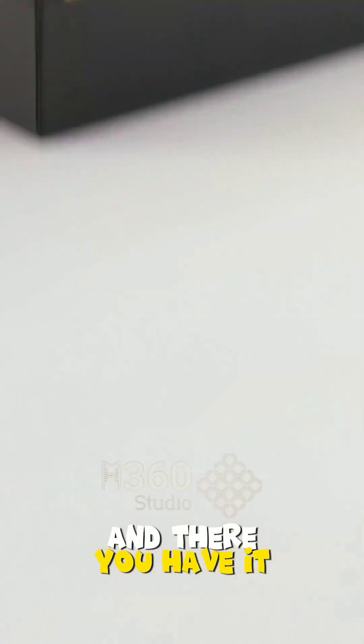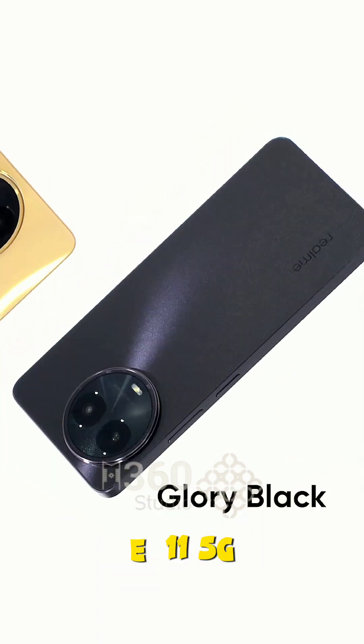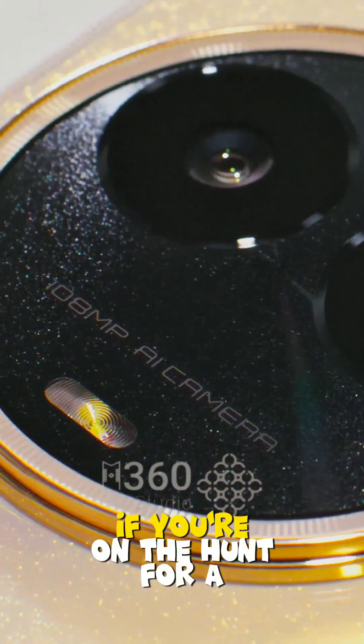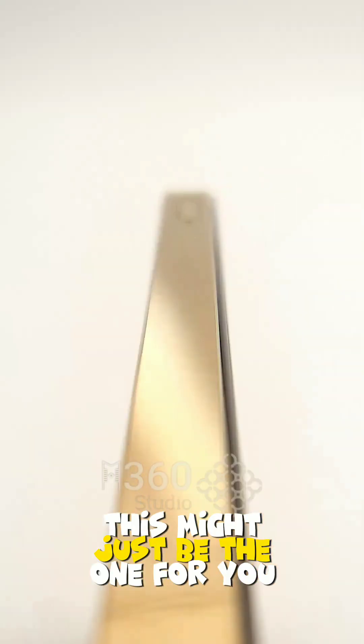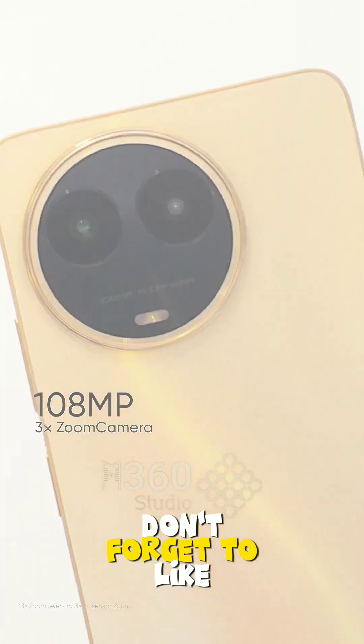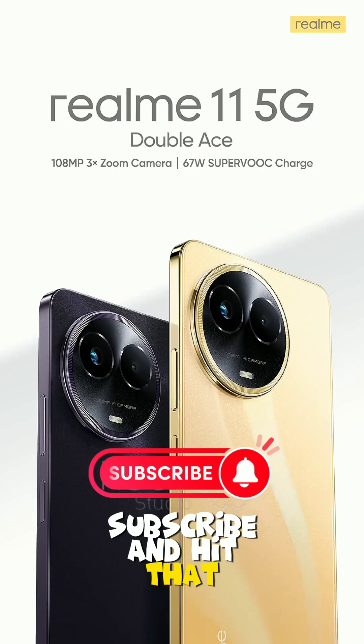And there you have it — our deep dive into the Realme 11 5G. If you're on the hunt for a balanced smartphone that won't break the bank, this might just be the one for you. Don't forget to like, subscribe, and hit that notification bell for more exciting tech reviews.